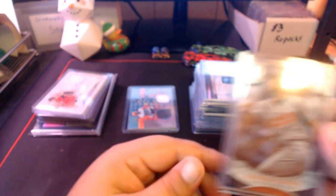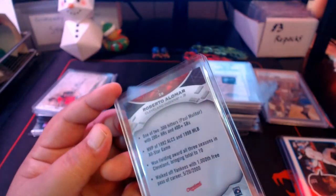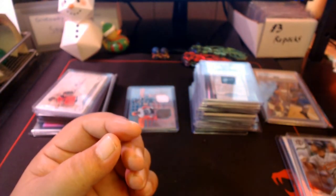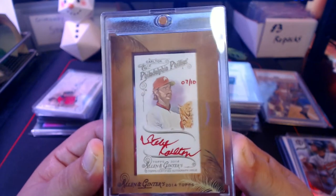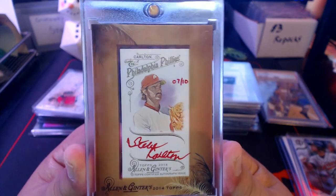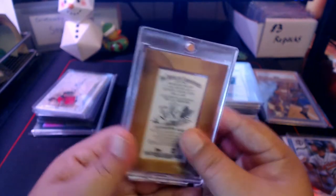We got a Topps Big Jim Rice — of course these are oversized cards and don't fit normal binder page sleeves. There's also a thick one — I think it's Tribute — Roberto Alomar. And then many of you have seen this card before — I pulled this from Allen & Ginter back in 2014: Steve Carlton, hand numbered 7 out of 10. Awesome Allen & Ginter on-card auto.